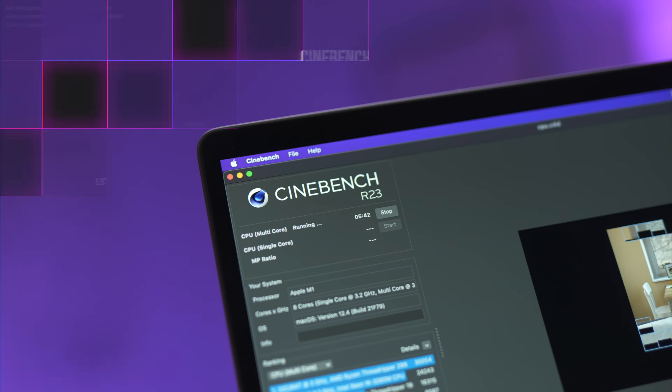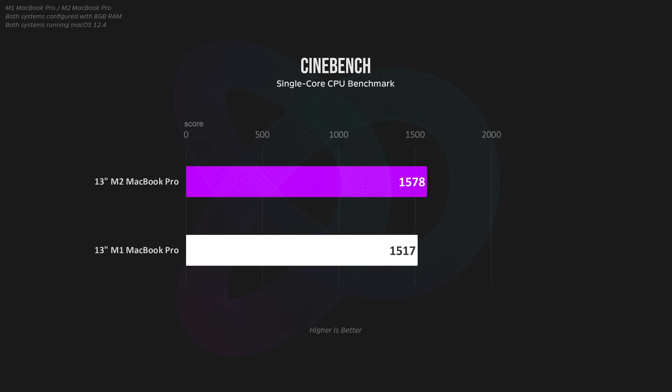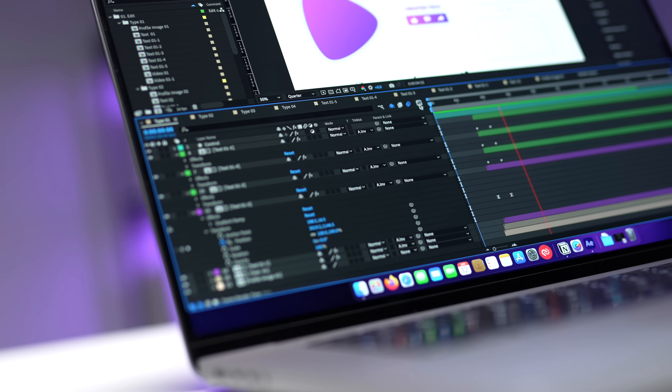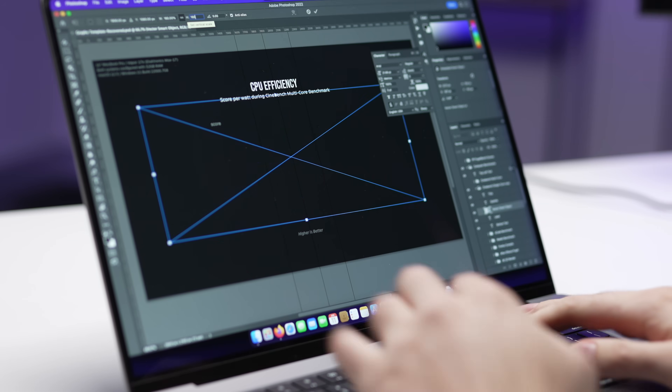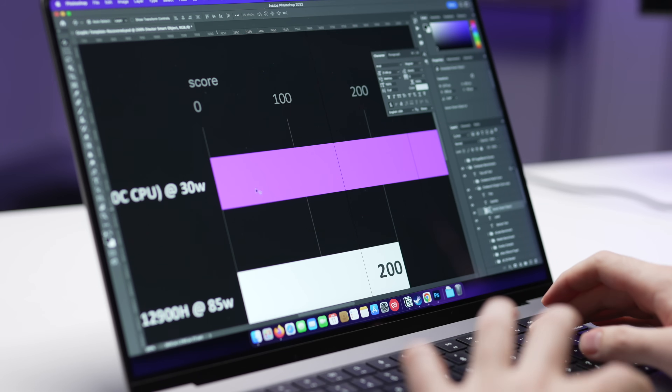Let's start off with some benchmarks for the CPU. First up, we have Cinebench, where the M2 MacBook Pro was able to beat out the M1 by about 12%. Looking at single-core scores, the M2 chip comes out ahead, but only by 4% this time. Single-core scores are most relevant for programs heavily reliant on single-core performance, like Photoshop, so you're not going to notice any major difference there.